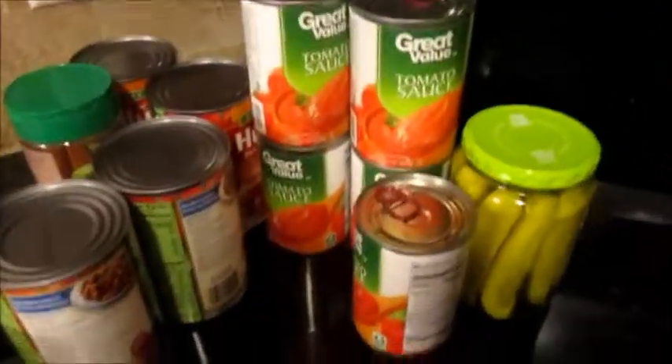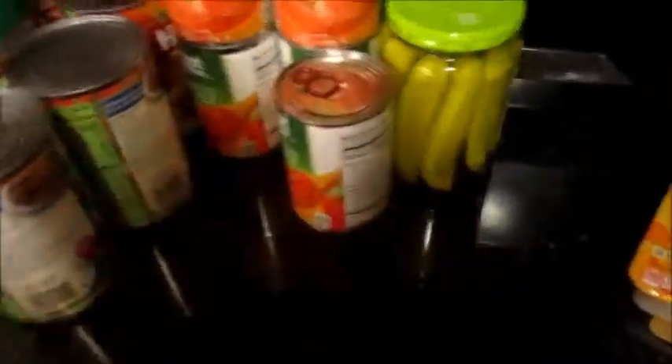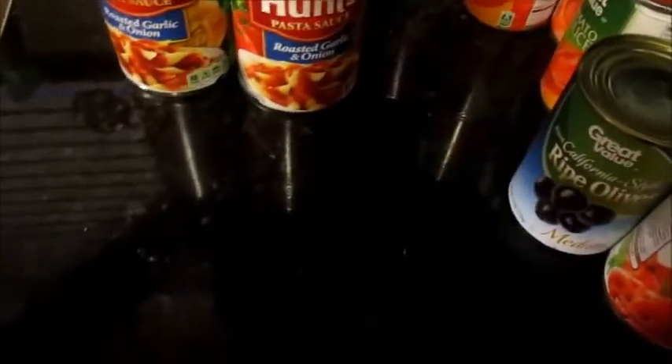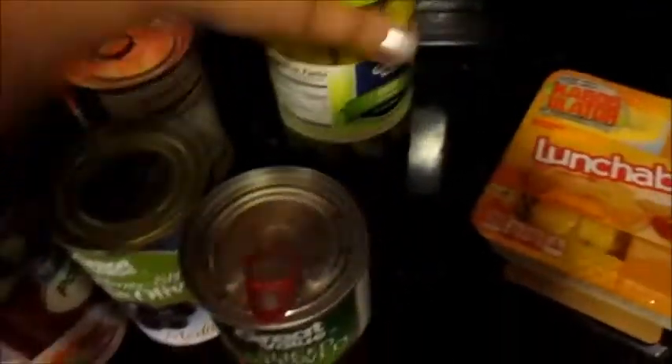Because I bought a whole bunch of cans last month I didn't have to get that much this month. I got four cans of tomato sauce, two cans of stewed tomatoes, a can of ripe olives, two cans of Hunt's roasted garlic and onion spaghetti sauce, and two cans of Hunt's four-cheese spaghetti sauce. And then I got grated parmesan and a jar of dill pickle spears.